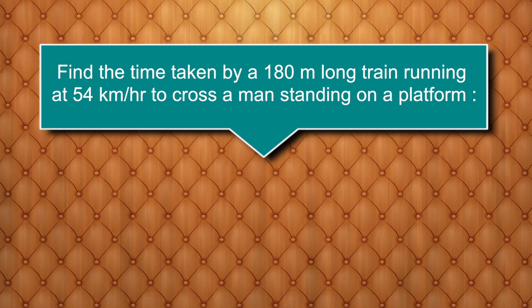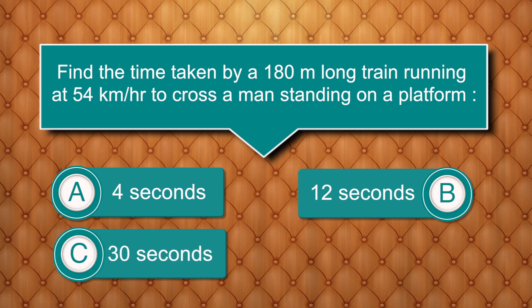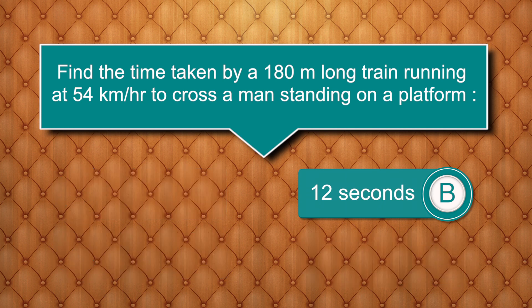Find the time taken by a 180-meter long train running at 54 km per hour to cross a man standing on a platform. Options are: 4 seconds, 12 seconds, 30 seconds, 15 seconds. Answer is 12 seconds.